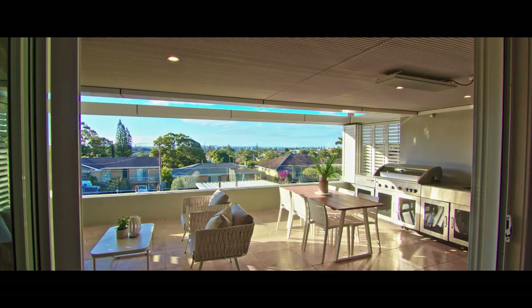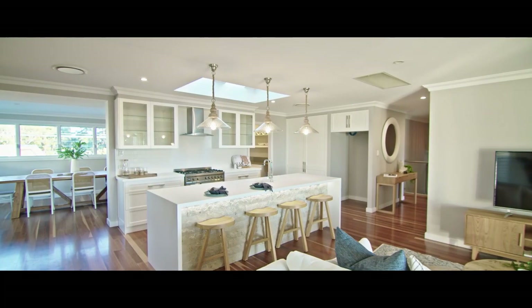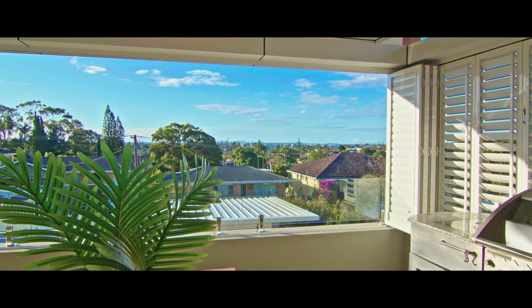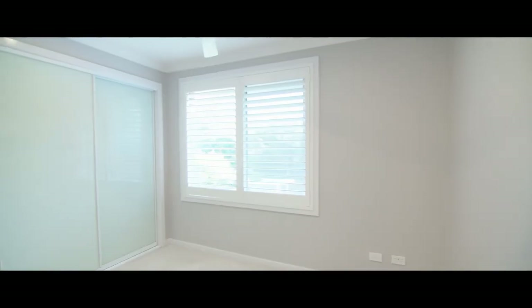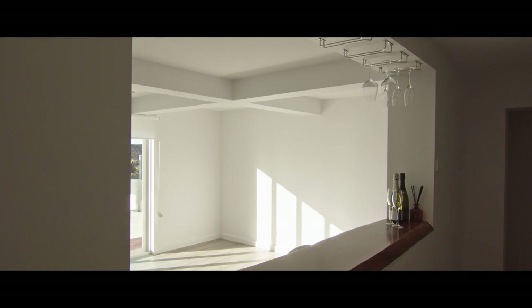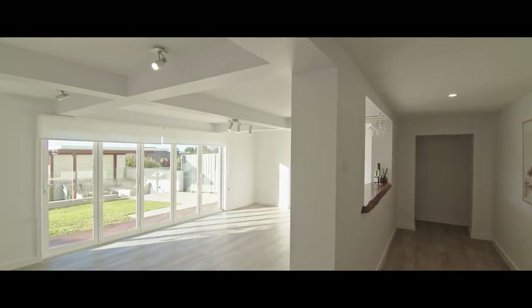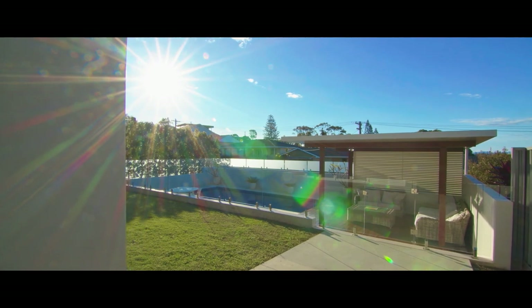Bi-fold doors to alfresco entertaining welcome the outside in, with the option to enclose with exterior shutters. Entertaining will be a breeze with a guest suite to accommodate family and friends, and a lower-level area with a purpose-built bar and pool room with French doors that open out onto lush lawns and poolside entertaining.